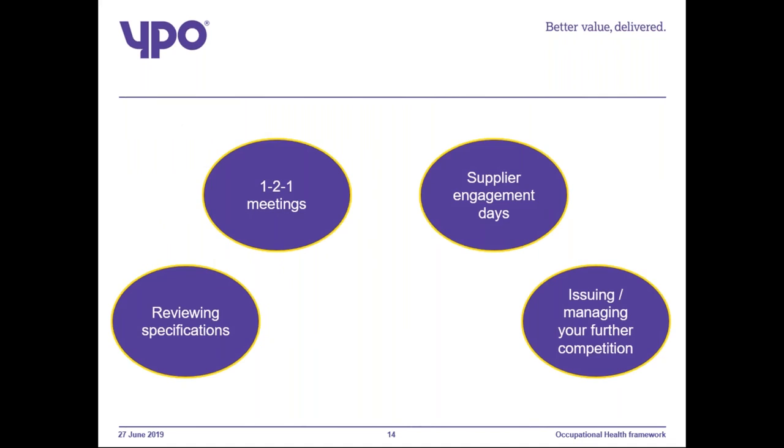How can YPO help you through procuring your occupational health services? We can do one-to-one meetings — I can help you with any questions in relation to the framework. Supplier engagement days: if you wish to do upfront engagement with each of the suppliers, I'm happy to arrange sessions and attend. These are always really useful as each supplier has their own IT platform. I can also review specifications and further competition documents to make sure everything is included. We can facilitate issuing your further competition via our e-tendering portal. All of this is at no extra cost.